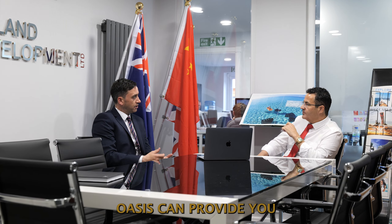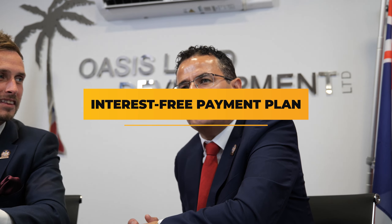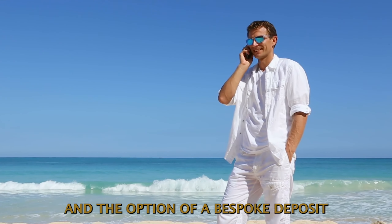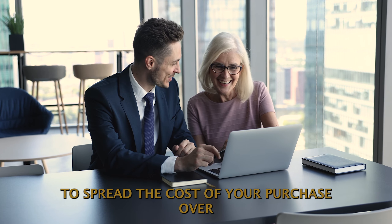Don't forget, Oasis can provide you financial flexibility with our interest-free payment plan and the option of a bespoke deposit, allowing you to spread the cost of your purchase over five years.